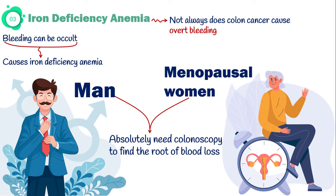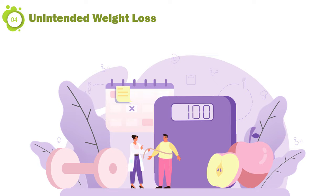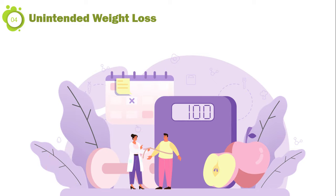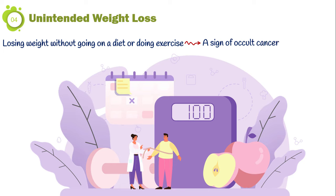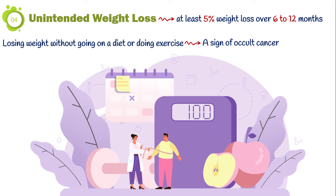Since cancer cells consume extra energy, you may lose weight unintentionally. In other words, if you lose weight without going on a diet or doing exercise, it can be a sign of an occult cancer. Scientifically, at least a five percent reduction in your body weight over a period of six to twelve months is considered significant and requires further evaluation.